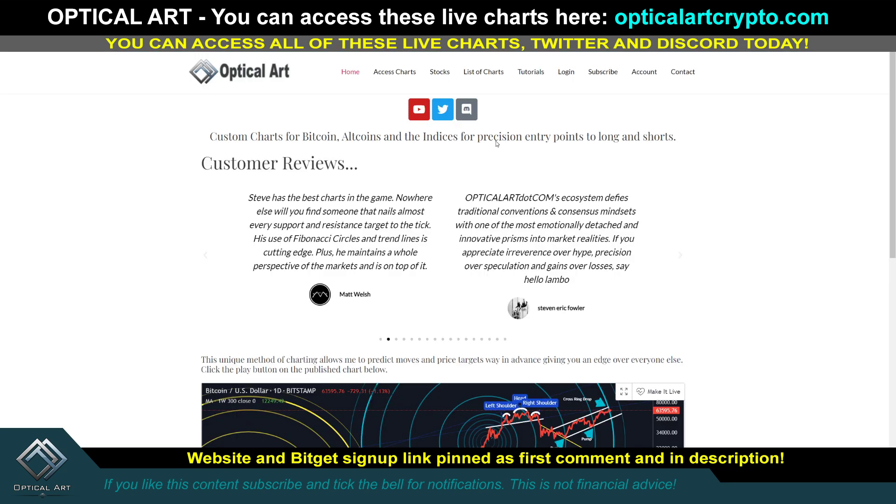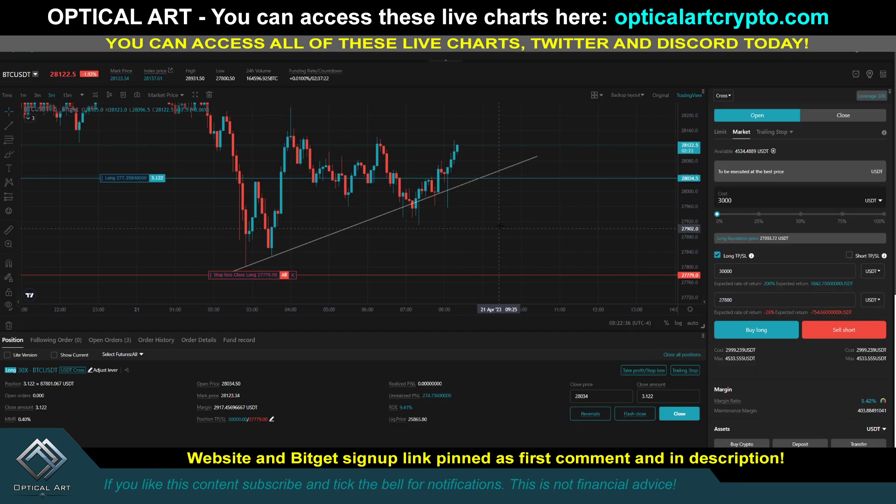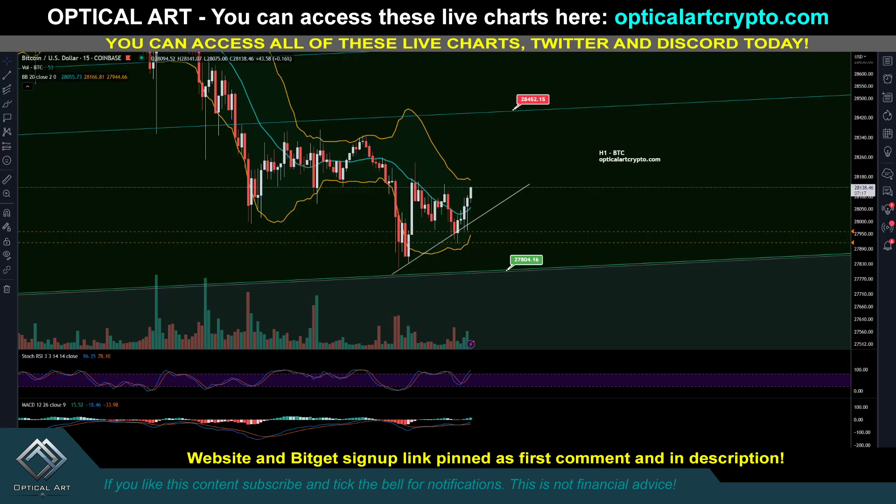That's pretty much it, guys. If you want to sign up for the website, it's optworkcrypto.com — the link's pinned in the first comment description. I do have stocks and tutorials teaching my charting method if you're interested. If you want to sign up for BitGet, my link's pinned in the first comment description. I'm currently up $276, and if this continues up I will set my stop loss above my entry. Trade safe, trade smart. I'm out.